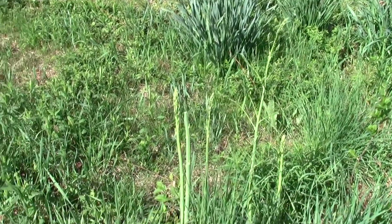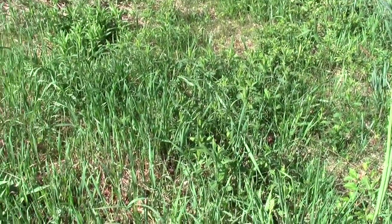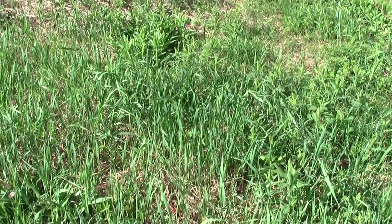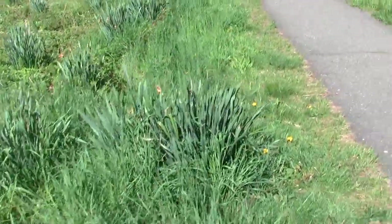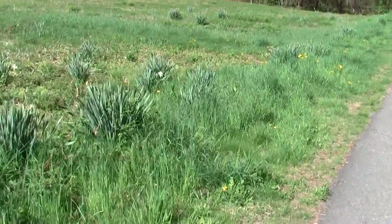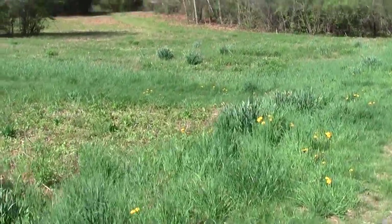It's actual wild asparagus, and it looks like someone's been harvesting some of it. It's not something you commonly run into in the wild that often around here. Must be a farm nearby.